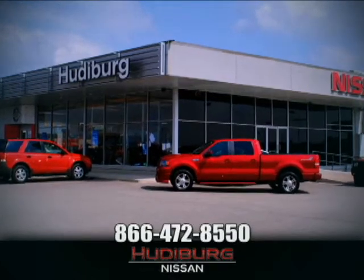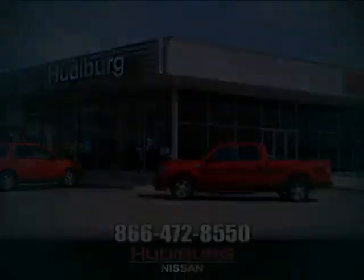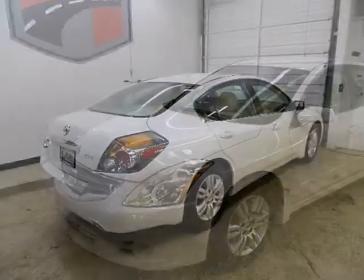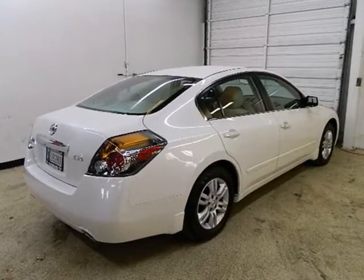At Hudeburg Nissan, we'll give you more. Here's a 2011 Nissan Altima. Dare to compare it to any competitors with its stunning array of standard equipment,